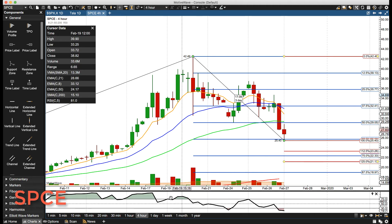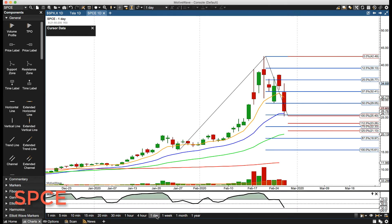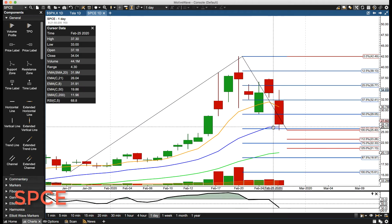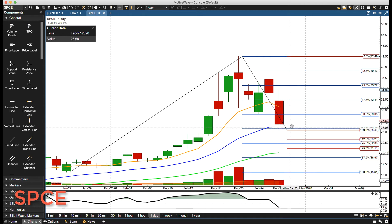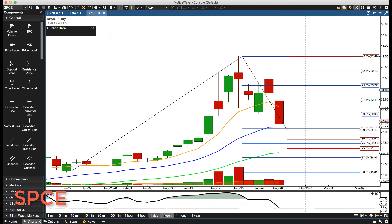It's definitely oversold on the four-hour, but that does not mean it has to rally — there's no reversal pattern. On the daily, we're coming down to the bottom of the rotation zone and finding some support. On any rally, we're still in the rotation zone, but this is getting bearish. If we get a close below today's low, this will be in bearish mode on both the daily and the four-hour.